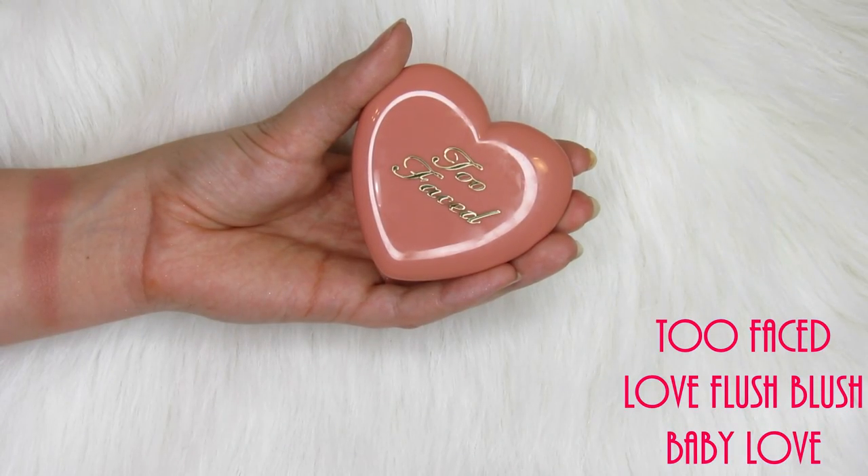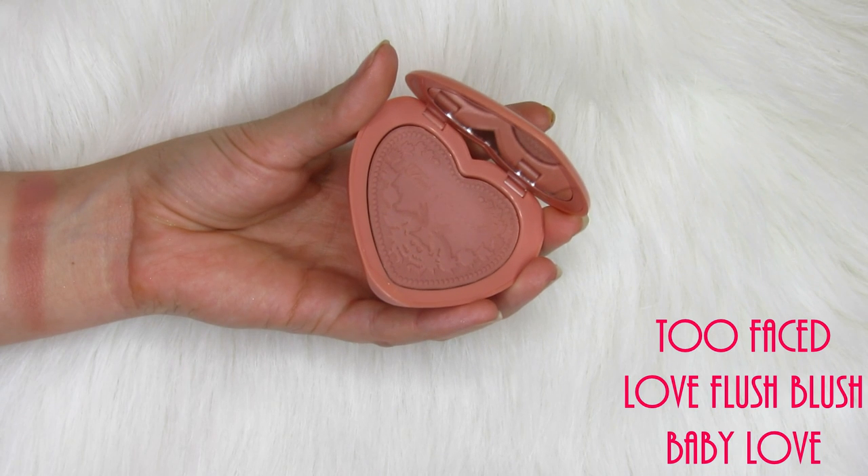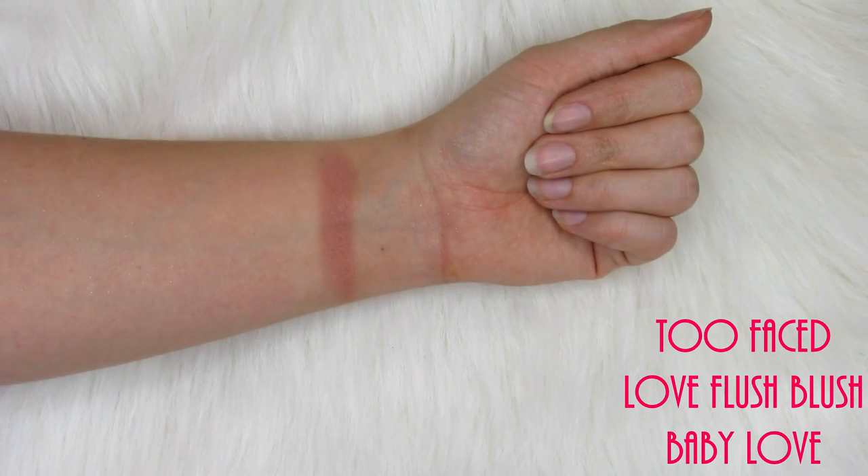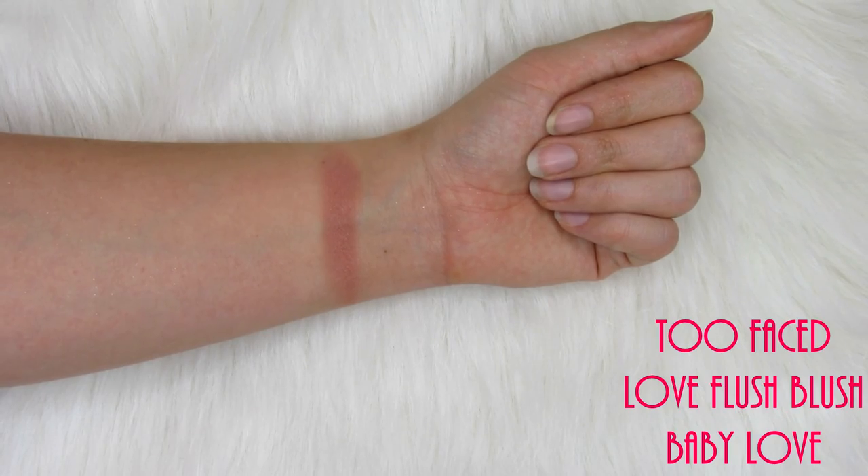Last for blushes, I want to talk about the Too Faced Love Flush Blushes. This one is in the shade Baby Love — this is what I have on my cheeks today. It's just a really nice neutral, kind of light peachy blush. They have a really nice shade range. There's one called Your Love is King, which is a really nice deep berry color that gives you the perfect flush if you want more color on your cheeks, but they're all beautiful.